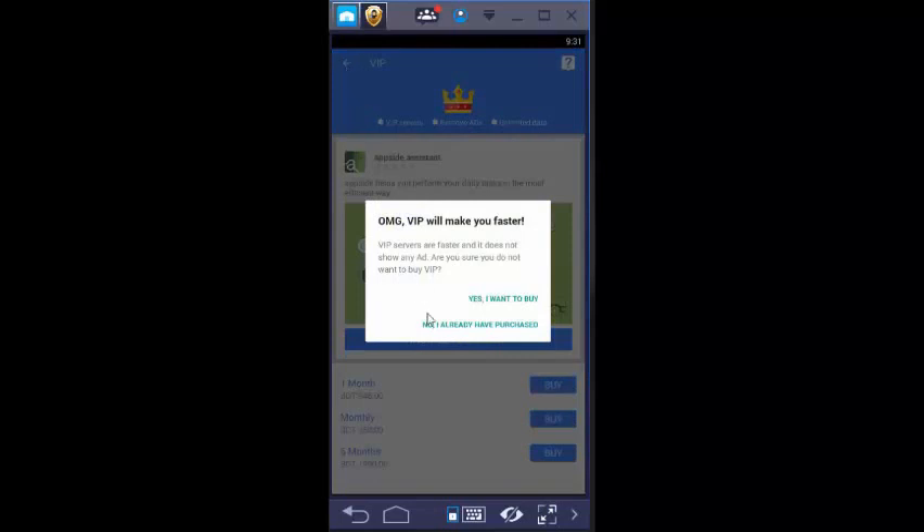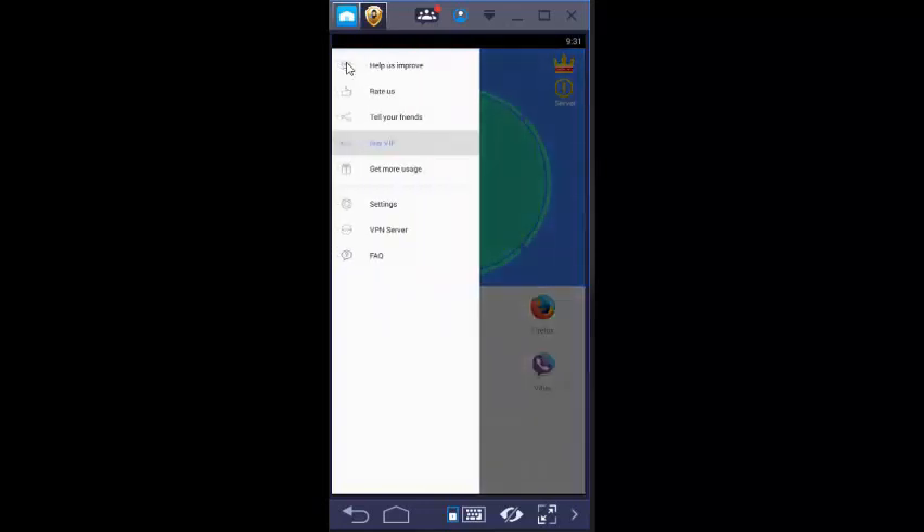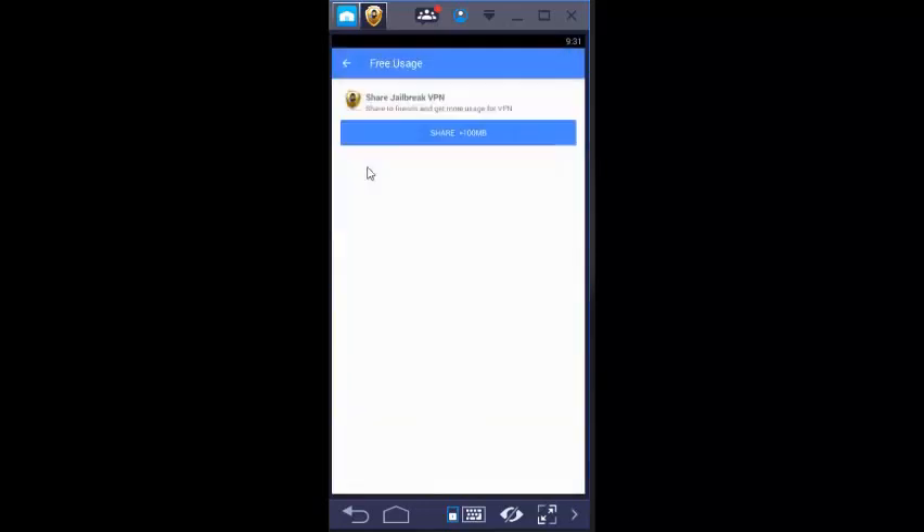Go back — if you want to purchase you can, or click 'No, I have already purchased.' From the 'Get More Usage' option, you can share Jailbreak VPN with your friends and get 100 MB free.